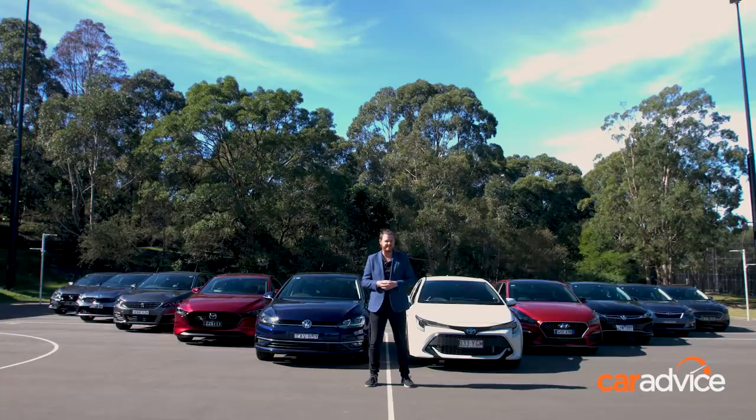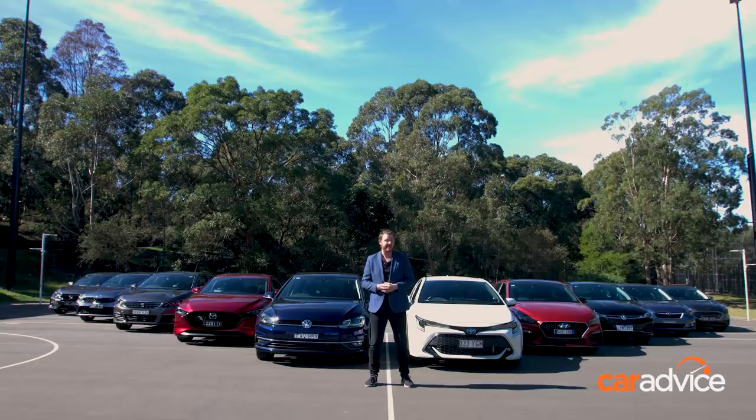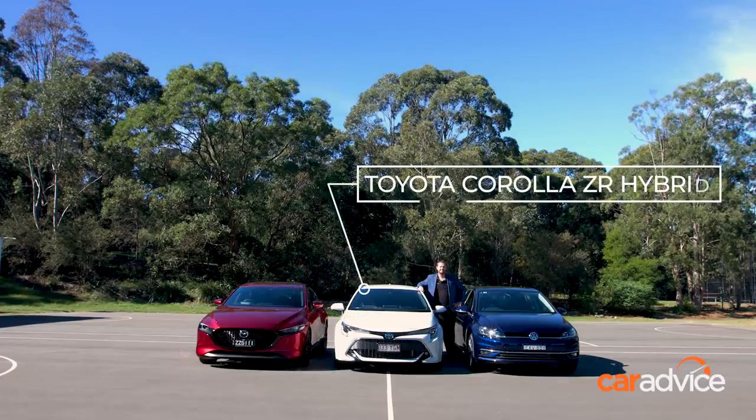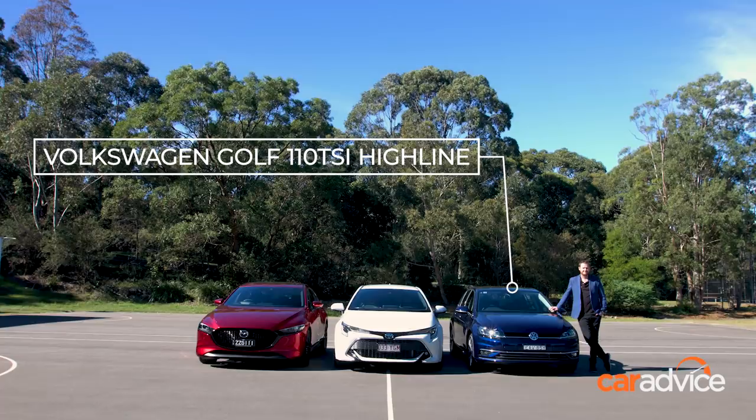Not quite sure I'm into the fussy design though. All of these cars have some fantastic attributes and there are reasons to buy any of them depending on your needs. However, we have managed to narrow down the ten to our three favourites, and they are the Mazda 3 G25 Astina, the Toyota Corolla ZR Hybrid, and the Volkswagen Golf 110 TSI Highline.